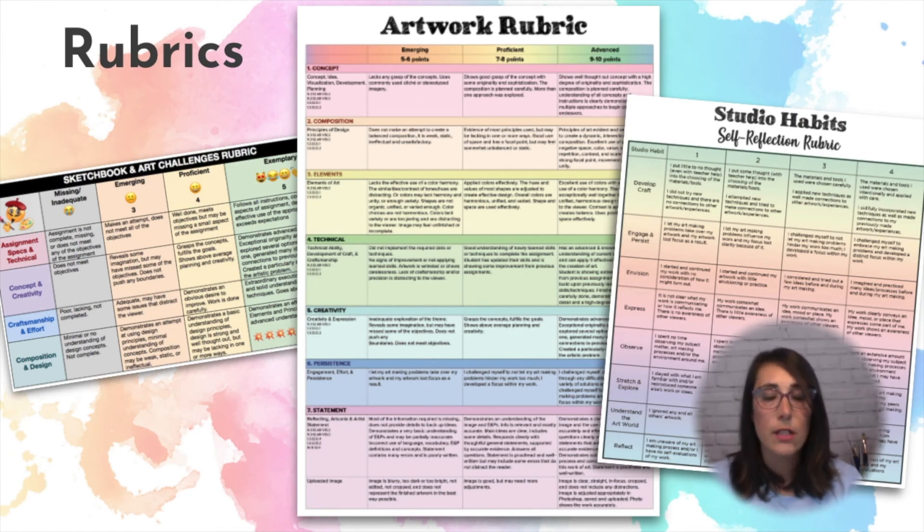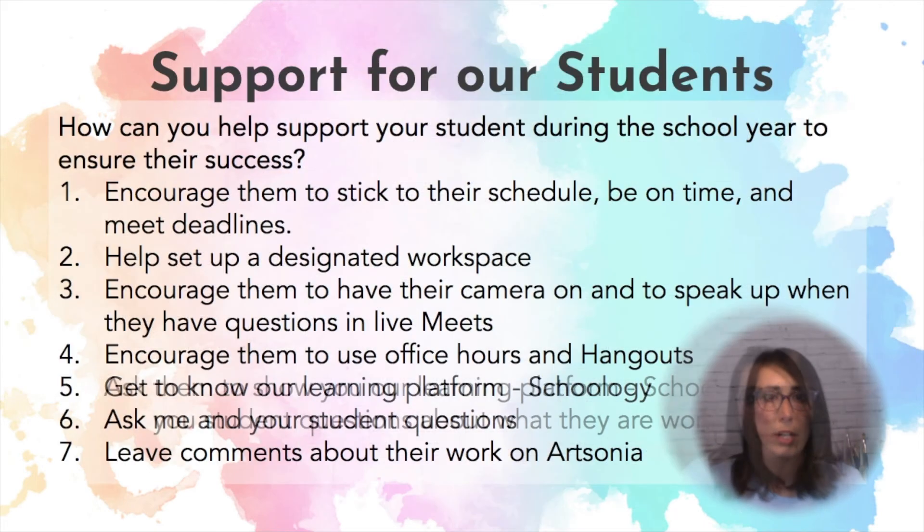Here's an example of some of my rubrics. These are basically general rubrics. They are posted in Schoology, but again, a specific rubric for each project will also be posted with the project.